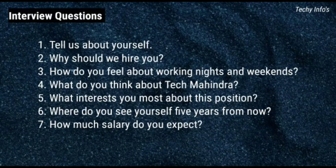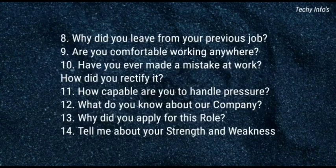Interview questions: Tell us about yourself. Why should we hire you? How do you feel about working nights and weekends? What do you think about Tech Mahindra? What interests you most about this position? Where do you see yourself 5 years from now? How much salary do you expect? Why did you leave your previous job? Are you comfortable working anywhere? Have you ever made a mistake at work? How did you rectify it? How capable are you to handle pressure? What do you know about our company? Why did you apply for this role? Tell me about your strengths and weaknesses. These are some of the HR questions asked in previous Tech Mahindra HR interview rounds.